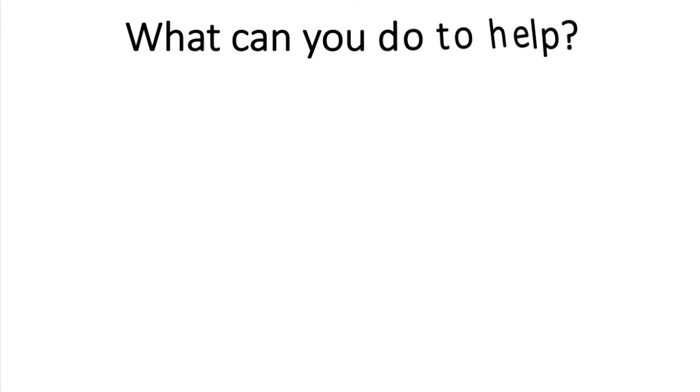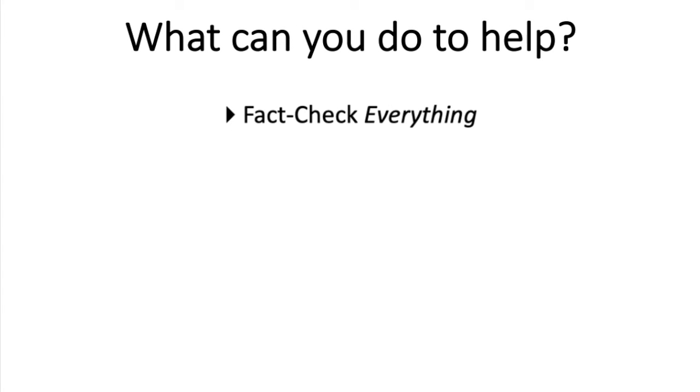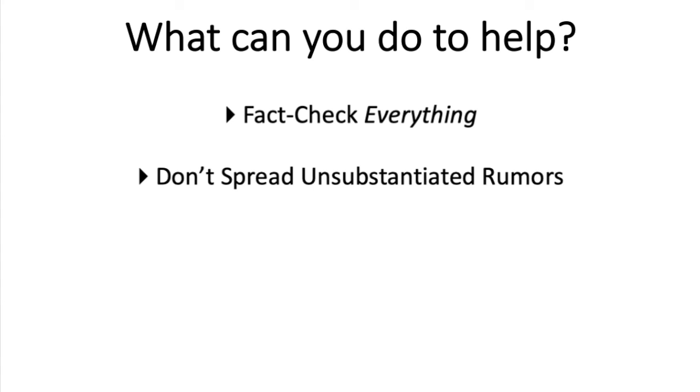So what can you do to help? Fact check everything. You need to double check everything that you see, regardless of your source. There are a lot of really good websites for doing this, like Snopes or PolitiFact, but just make sure that you're not spreading unsubstantiated rumors. It's really easy to do now, and people are very compelling at making statements, but they aren't always based in fact.